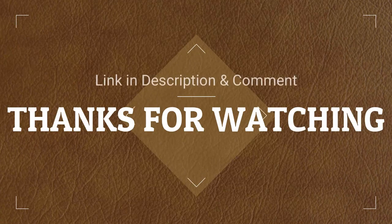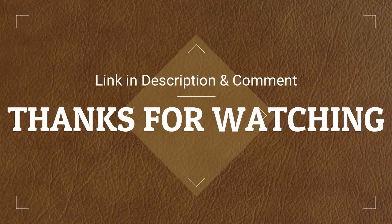Thank you for your patience in watching this video. Check out the links in the video description and pin comment to get more information on each product. Thank you.